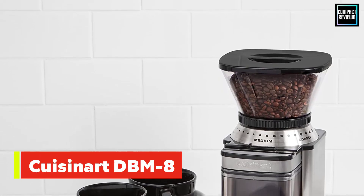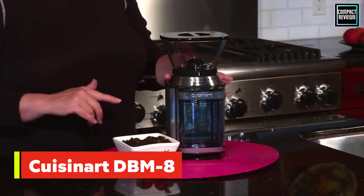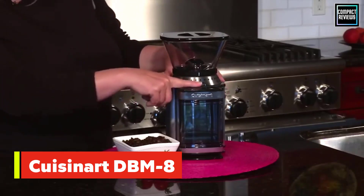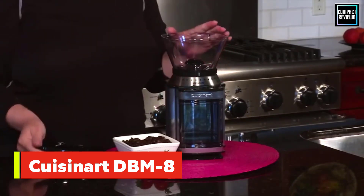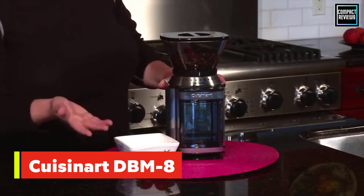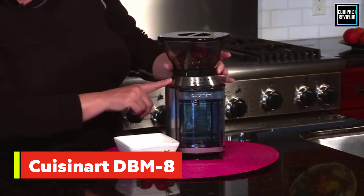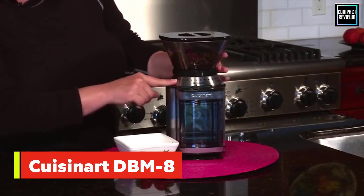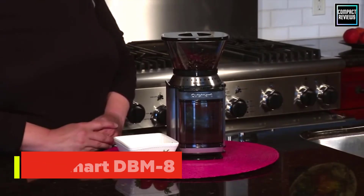Number four: Cuisinart DBM-8 Supreme Grind Automatic Burr Mill. The Cuisinart Supreme Grind Automatic Burr Mill offers 18 grind sizes, which means you can adjust it to your tastes for a variety of coffee styles such as espresso, drip coffee, French press, and more. The fine grind setting works well for espresso, the medium for drip and pour-over, and the coarsest is perfect for cold brew and French press. It also has an adjustable dial that can be set to grind a batch of beans to brew 4 to 18 cups of coffee. However, in our tests we found it to be louder than several of the other machines we tested. The grounds container features a small hole through which grounds can pass into a coffee filter, mess-free.